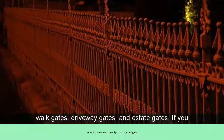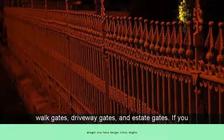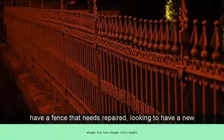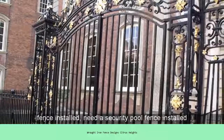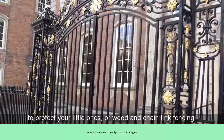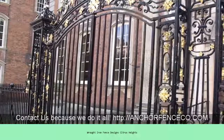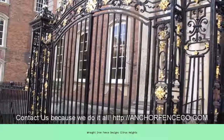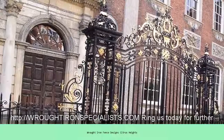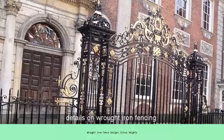If you have a fence that needs repaired, looking to have a new fence installed, need a security pool fence installed to protect your little ones, or wooden chain-link fencing, contact us because we do it all. Ring us today for further details on wrought iron fencing.